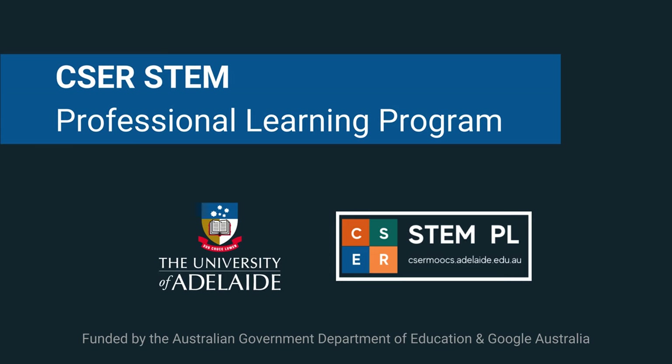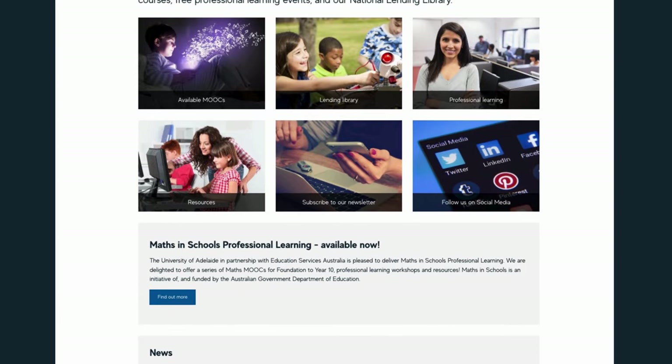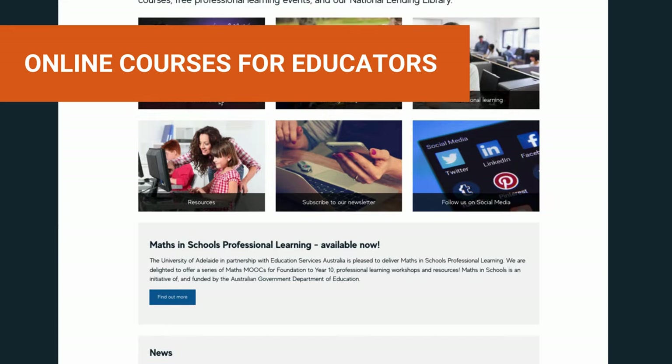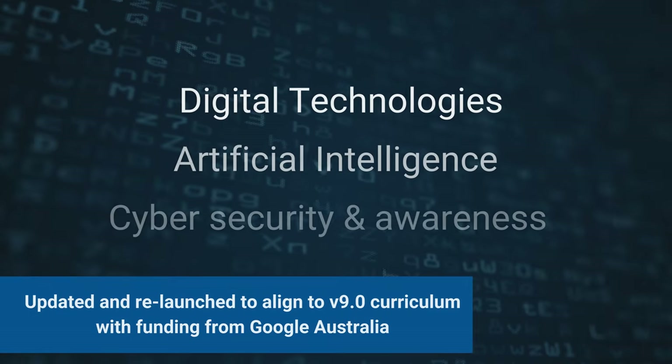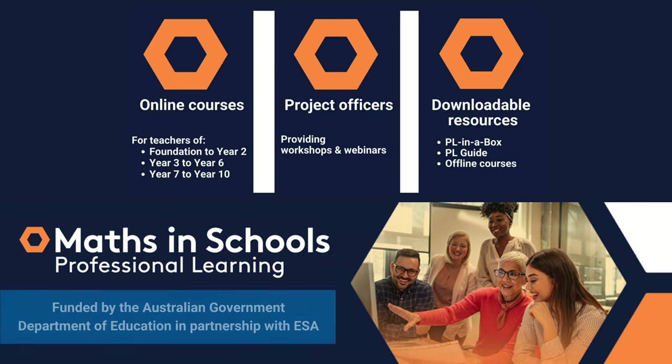The Computer Science Education Research Group has delivered a national STEM professional learning program since 2014. Our current programs include free online courses for teachers including digital technologies, artificial intelligence, cybersecurity and mathematics.